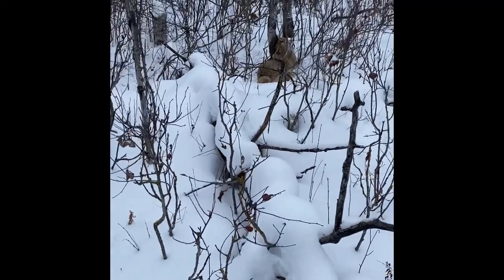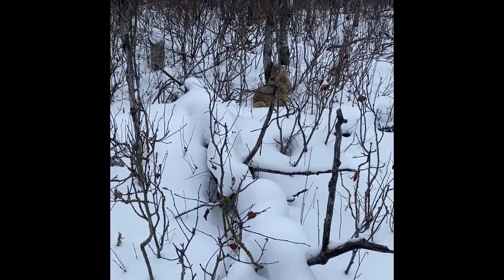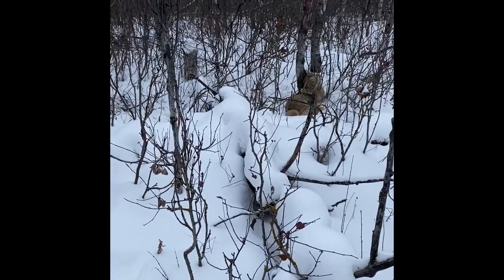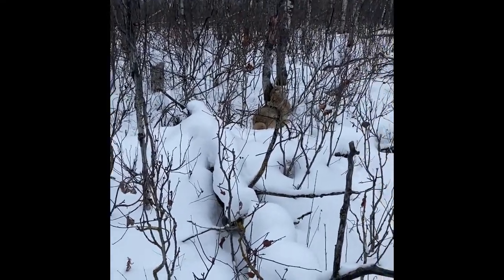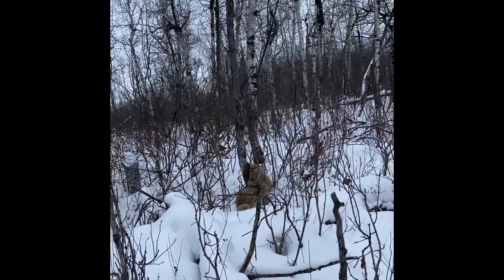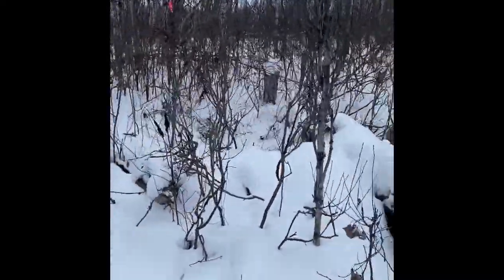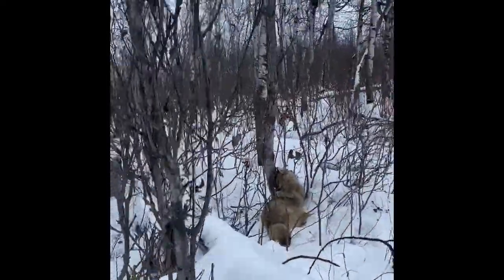Hey guys, there's a pretty sight. I had walked in and checked my bait — I hauled fresh deer in there just the other day — and I got here today, there's no ravens, it hadn't been touched, I was kind of concerned. But we have picked up a coyote. He's one of the brownish ones, unfortunately.